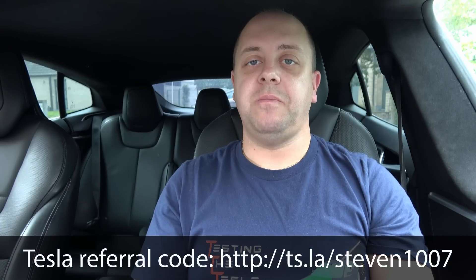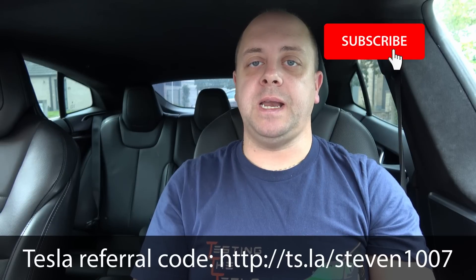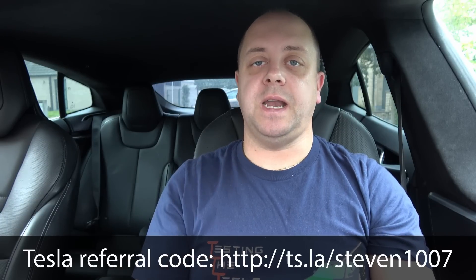If you guys liked the video please give it a thumbs up, and don't forget to subscribe to the channel and click that little bell icon so you don't miss out on any new videos. Thanks for watching — see you guys in the next one.